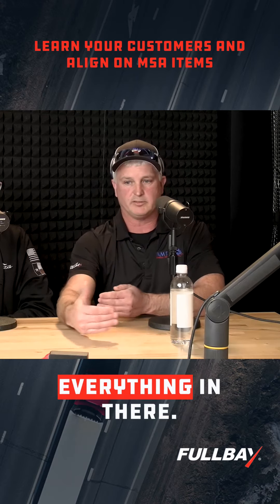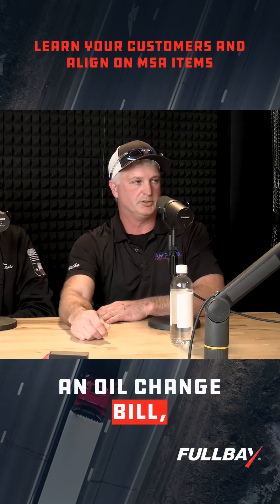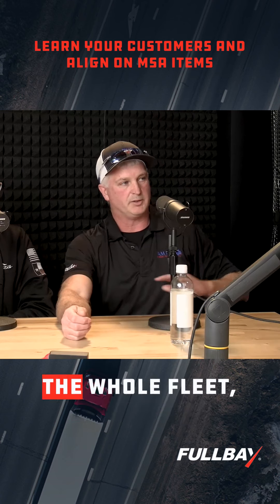You have damages and everything in there, but if our customer gets an oil change bill, that oil change bill will match throughout the whole fleet.